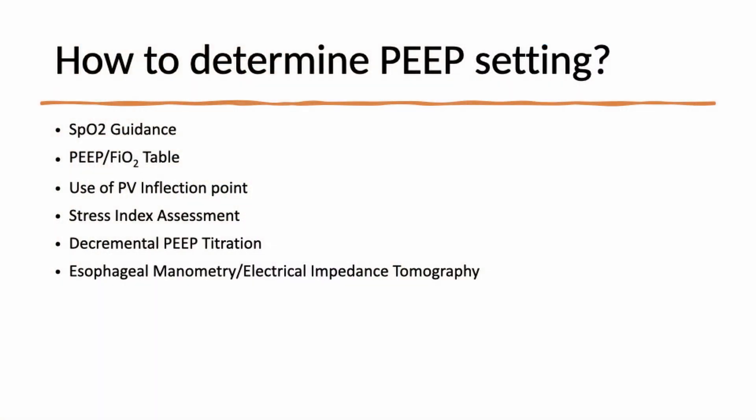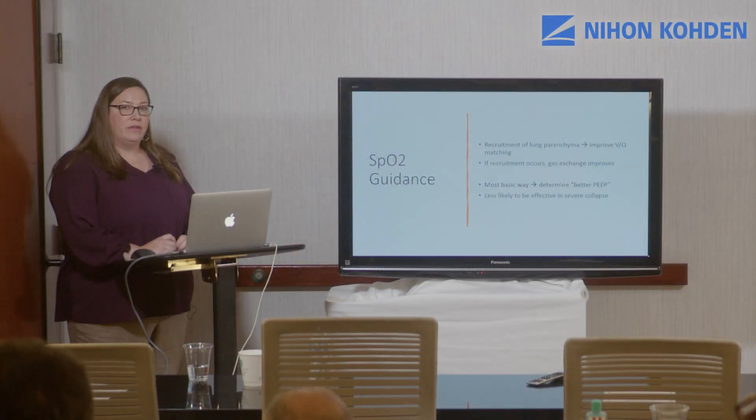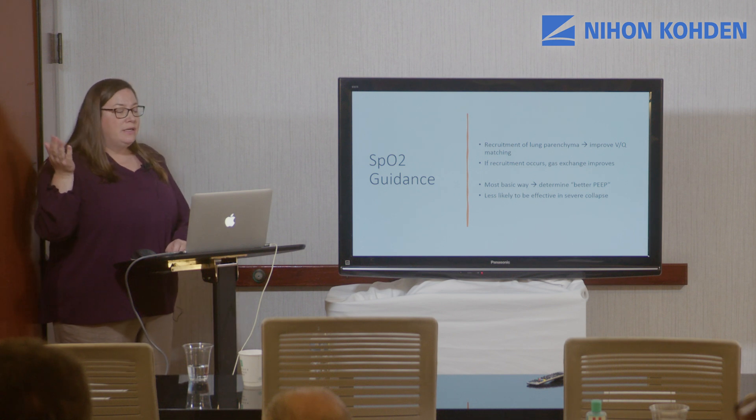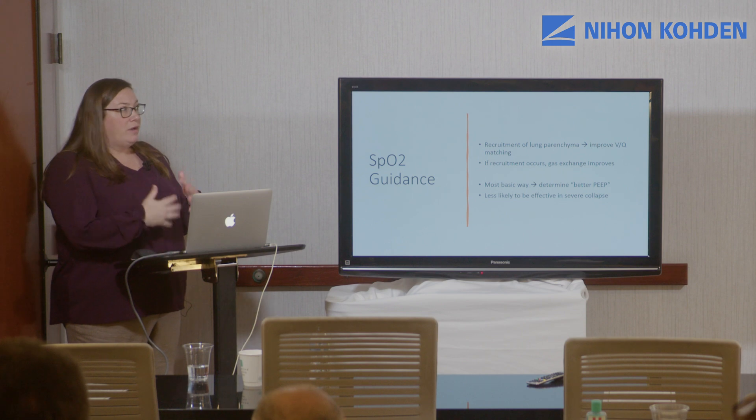There are many ways to determine the appropriate PEEP setting for patients. The first is looking at the oxygen saturation. For patients with very mild respiratory disease or mild alveolar collapse, you can turn up the PEEP level and watch what the oxygen saturation does. As you recruit lung parenchyma, you'll decrease atelectasis and improve VQ matching, so your saturation will go up.